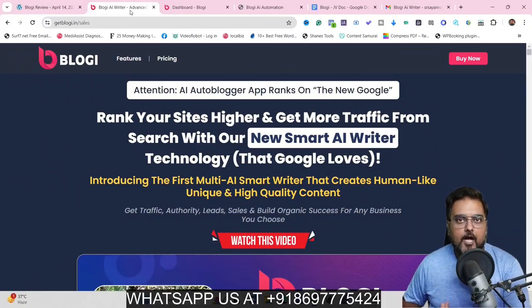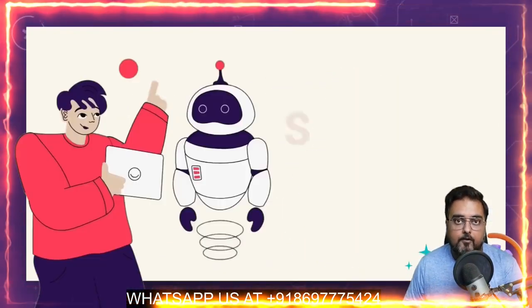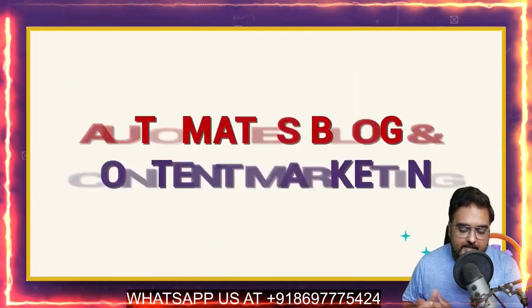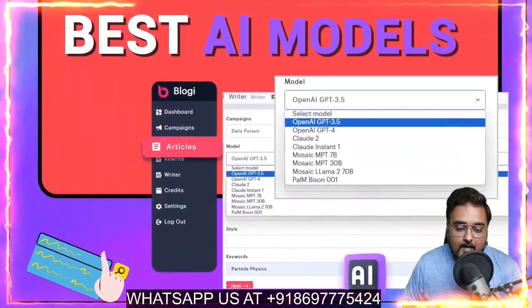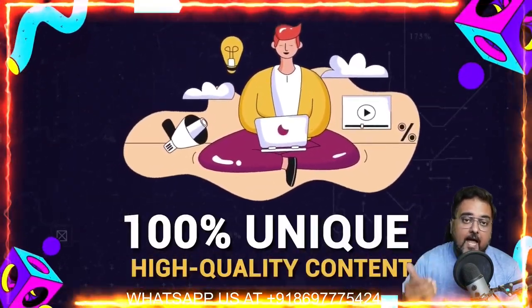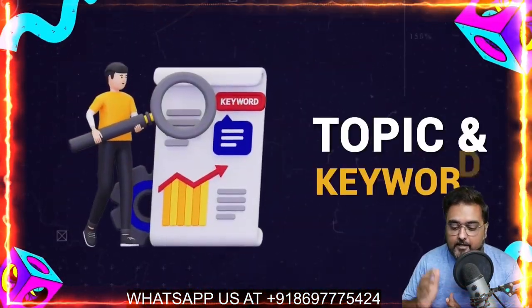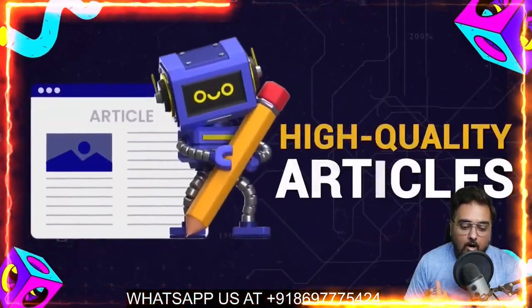Bloggy Review. Hey guys, this is Cheyenne from NKAcademy.com and welcome to my Bloggy Review. Bloggy is an extremely powerful, smart AI article writer that occupies blogs and content marketing. It has the best in-class AI models for writing articles which can produce 100% unique and high quality content. You can choose any topic or keywords and auto-generate blogs on that.